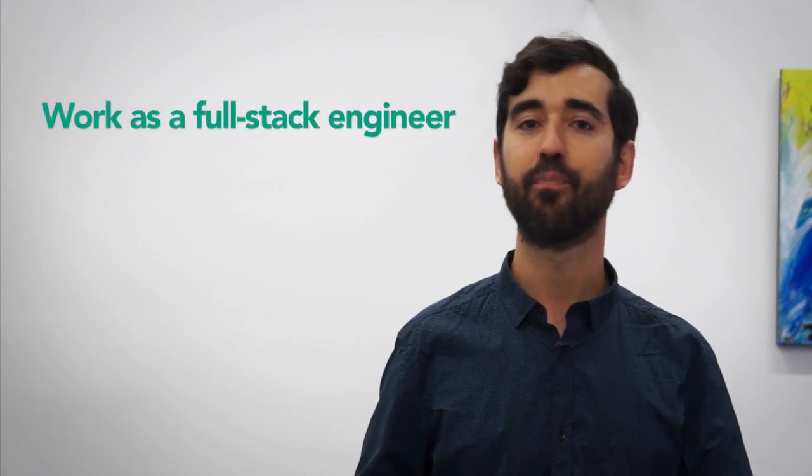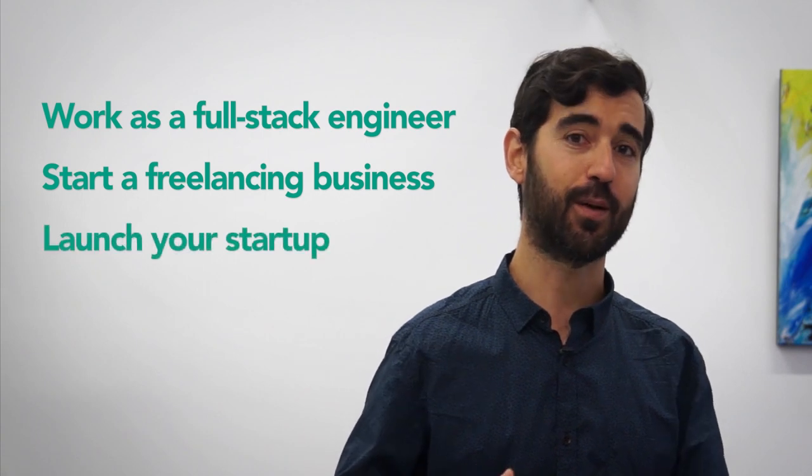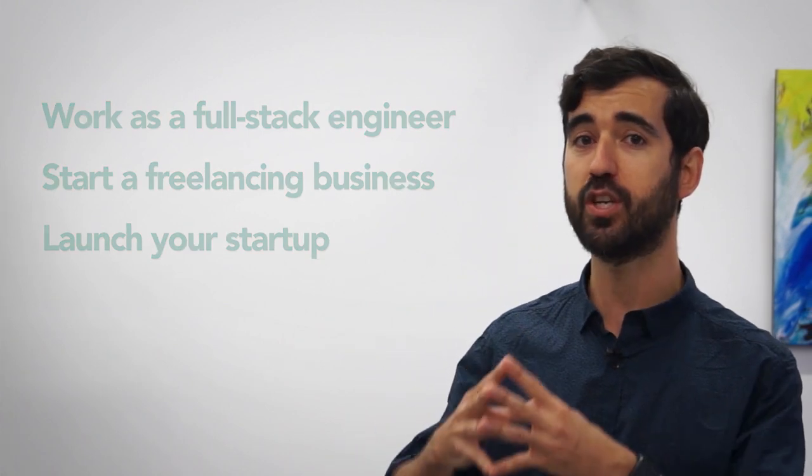Whether your goal is to become a highly demanded full-stack engineer, start a freelancing business, or build an application for your startup, this online curriculum and our amazing team of instructors will teach you all the technical skills you need to reach that goal.